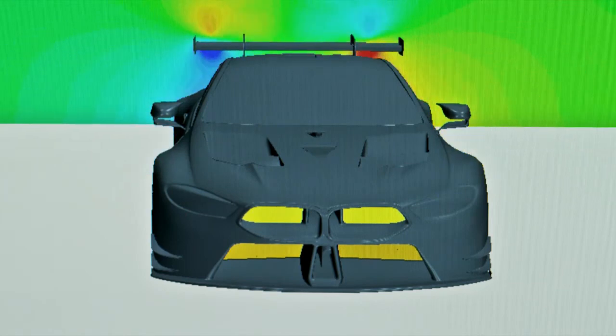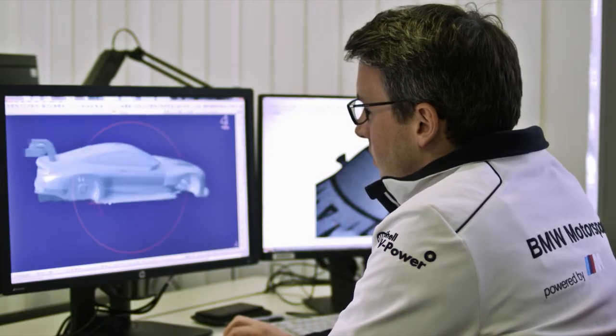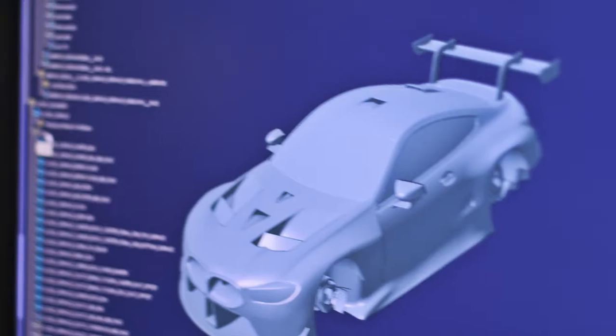We use computer simulation to resolve and to predict the flow field around our race car. 60% of the work is done here in front of those computers looking at the data, and the track is really the last step to make sure that all the work we've done before leads to the correct lap time.